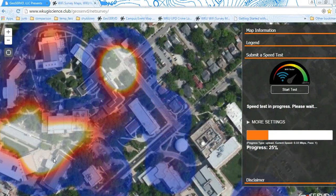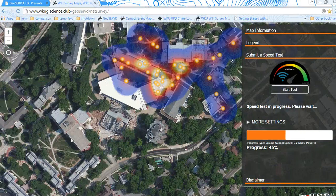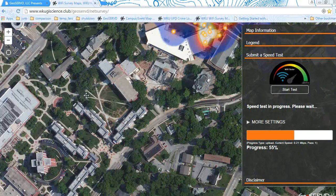Later today we're going to collect more points, so later in the day you'll see more points downhill than uphill — uphill being more academic. I'm going to get some more points here this afternoon with a buddy.